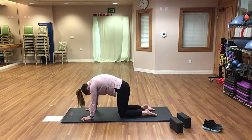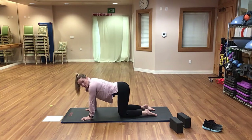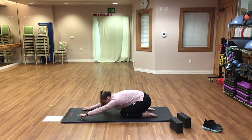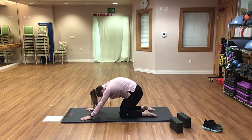On your exhale, come back to the neutral spine position. We're going to go into child's pose. You're just going to sink your hips back towards your heels and reach those arms out in front of you. Inhale back to tabletop position.